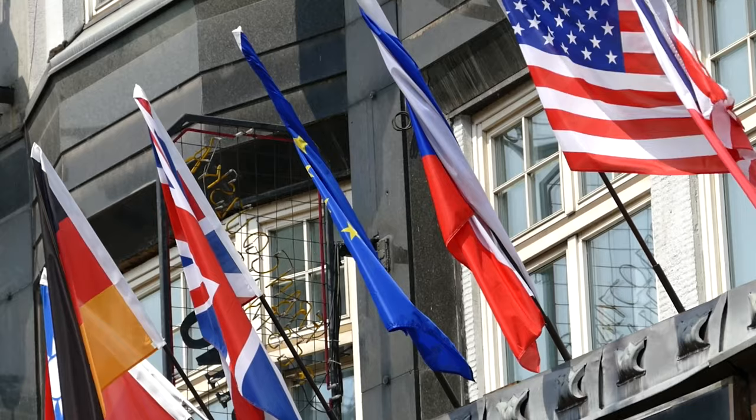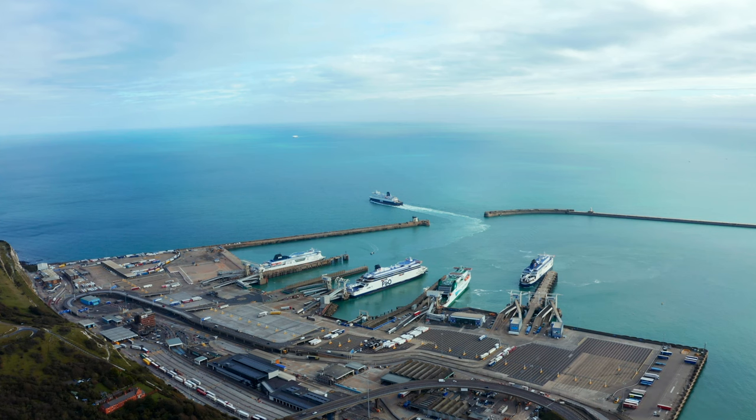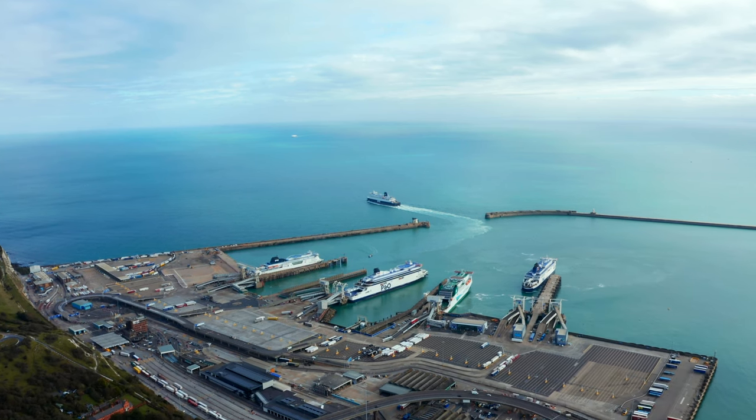Budget. The first step in planning any trip is setting a budget. Determine how much you're willing to spend on your European cruise, including accommodations, food, activities, and souvenirs. This will help you make informed decisions throughout the planning process and ensure you're not overspending. You'll need to take into account exchange rates and the cost of living in the countries you're visiting, especially your embarkation city.